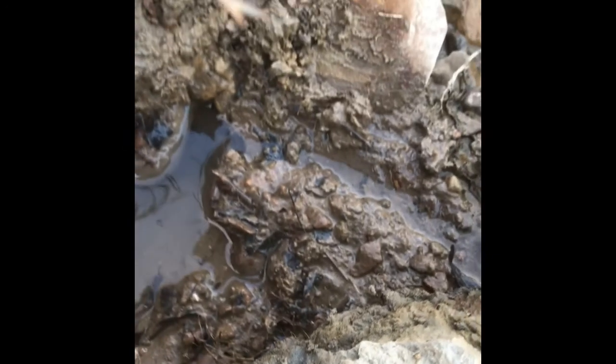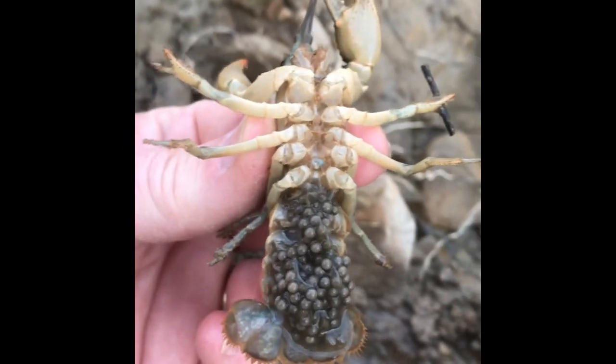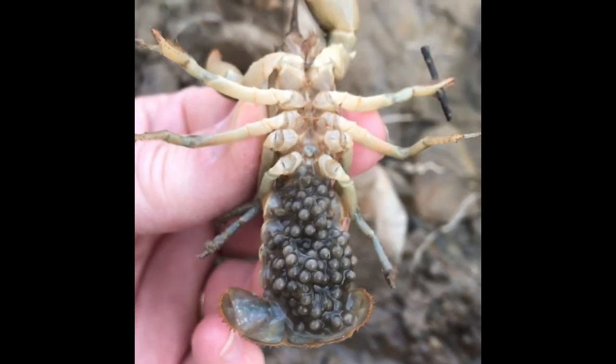I climbed down here to get a closer look at this cool rock that looks like fossils, and when I moved it I disturbed the home of this little girl. When I picked her up, she was loaded with eggs. Look at all those — isn't that really cool?